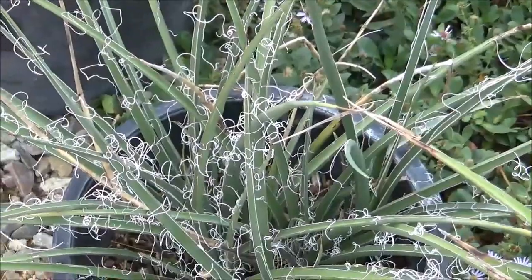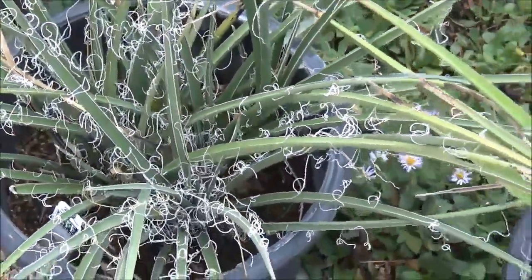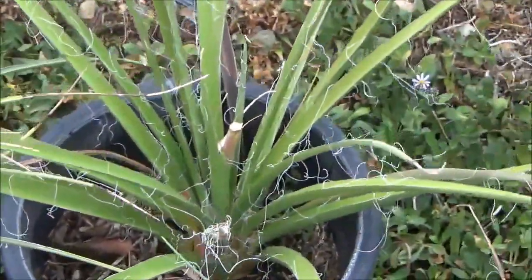I believe the Native Americans might have also used this for basket weaving — I've heard that somewhere, though I'm not entirely sure.